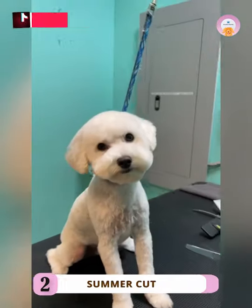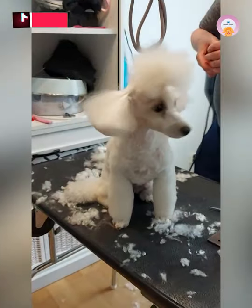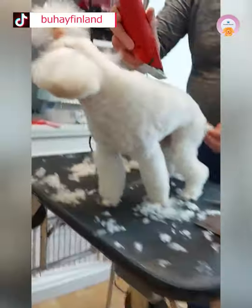Number two: the Summer Cut. Known as one of the most low-maintenance poodle haircuts, the summer cut is a practical haircut option that keeps your poodle's fur short so she stays comfortable in hot weather.